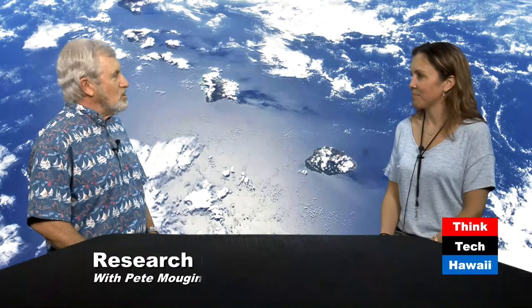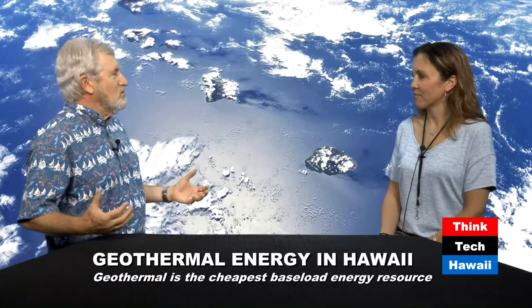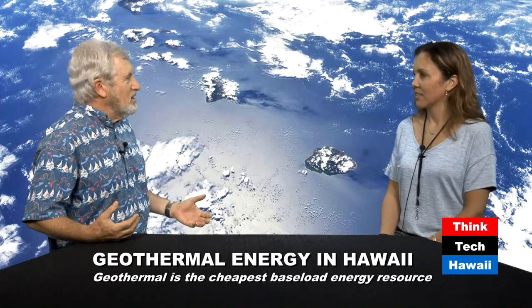Thanks, Pete. I believe you've been on here before — a few times — so welcome back. Today we're going to be talking about geothermal resources in Hawaii, which, particularly given Hawaii's plan to be 100% renewable by 2045, must be a big deal. So what do we know about geothermal resources in Hawaii?